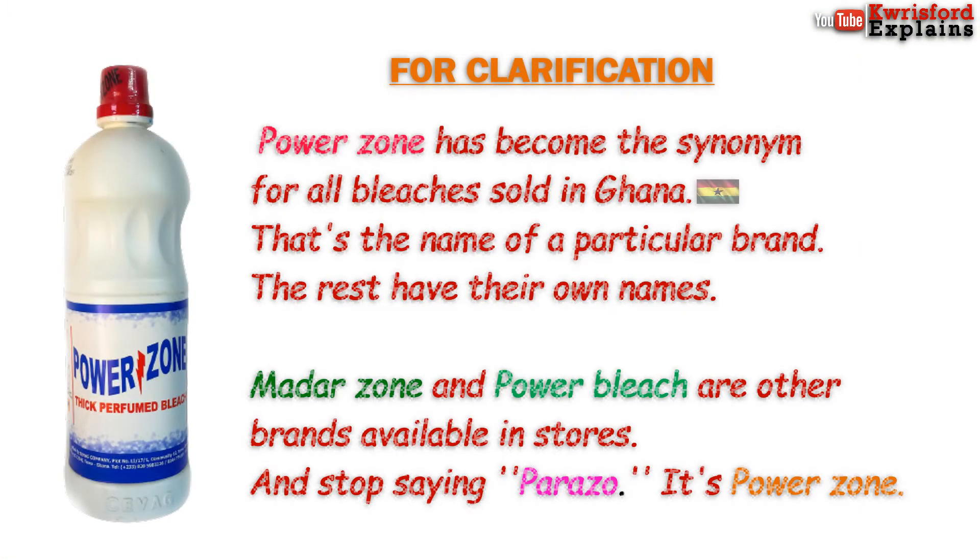Powerzone has become the synonym for all bleaches sold in Ghana. The majority of people even mispronounce it as 'Parazone' — it's Powerzone. Well, that's just the name of a particular brand; the rest have their own names.